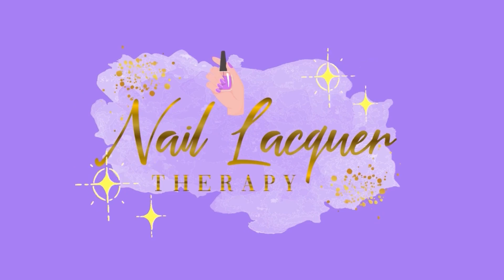Hey guys, it's Janiksa and welcome to another Nail Lacquer Therapy Session. Today we are going to be talking about the new CVS Exclusive Essie Collection. This one is called Hostess with the Mostess.